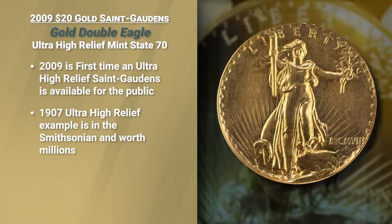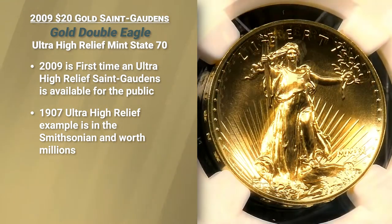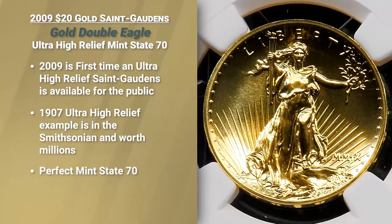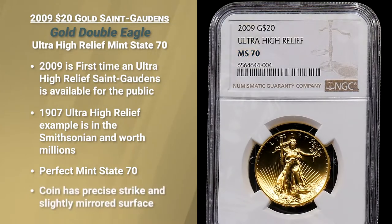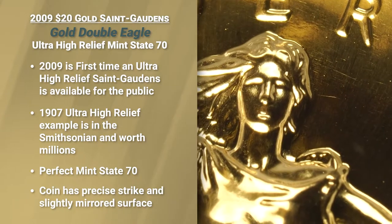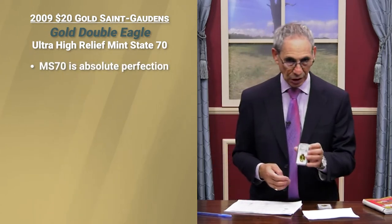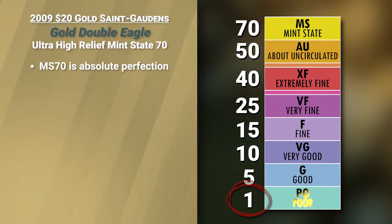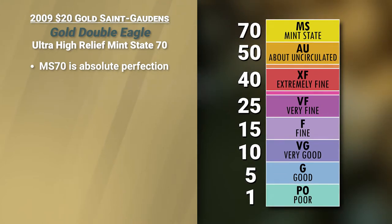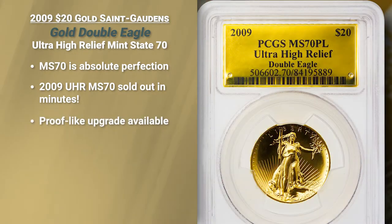There's an example in the Smithsonian worth tens of millions of dollars. This coin was not available, but now collectors can own this coin in a perfect mint state 70 grade. Being struck so many times, it has the bounce and the mirror of a proof coin, but it is mint state. I am holding in my hand the highest example, a perfect mint state 70 grade. Don't forget the Sheldon grading scale — one being poorest quality, 70 being absolute perfection. This coin sold out in moments in 2009 when it was issued. We also have a proof-like upgrade of this coin as well.